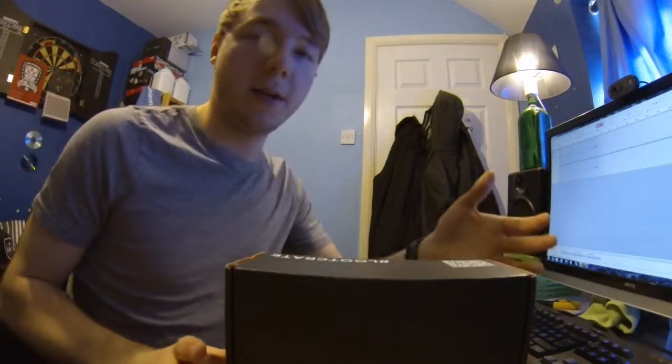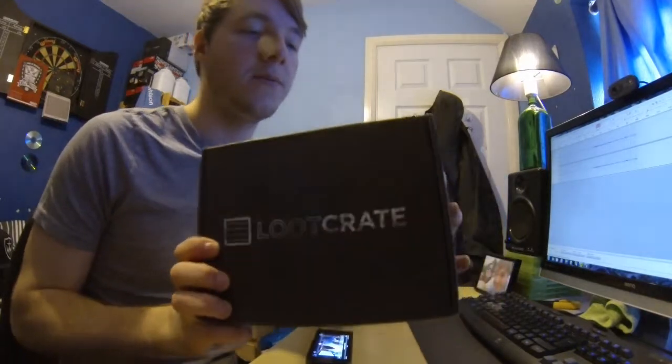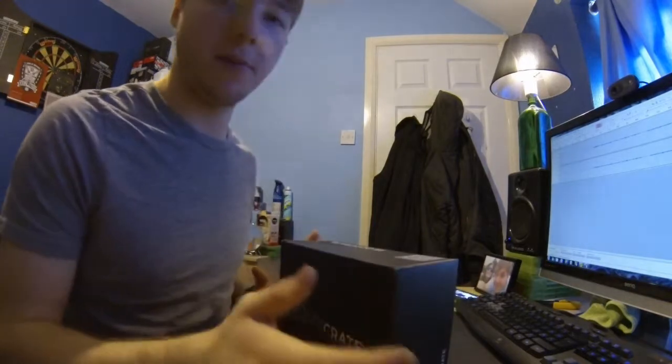What's up guys, this is my second Loot Crate video. This is the March Loot Crate opening. I don't know what the topic is or what I am expecting, so let's just open it up and find out.